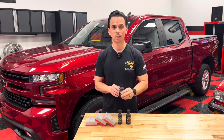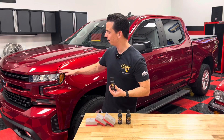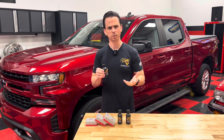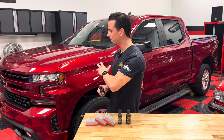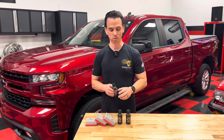Next up, the Graphene Headlight Coating. This is optimized for polycarbonate headlights, and what it does is it puts an additional layer — you could say a clear coat — over the surface, and it protects the headlights against UV degradation. Whether they're brand new headlights or a pair of headlights that you just restored.